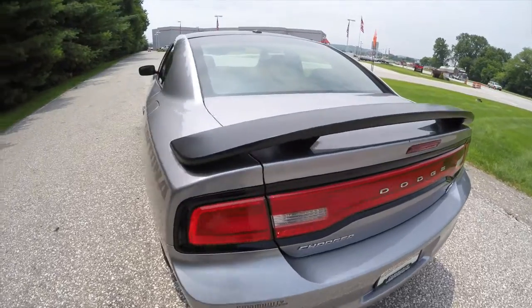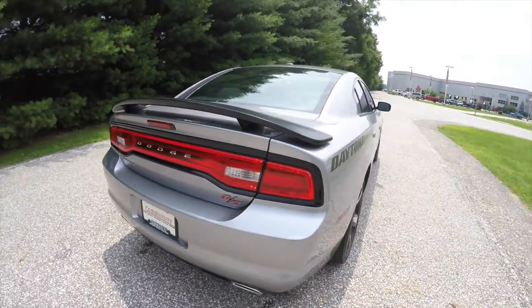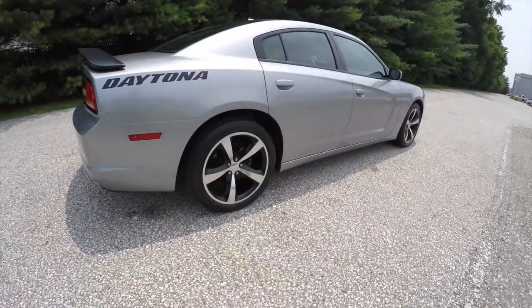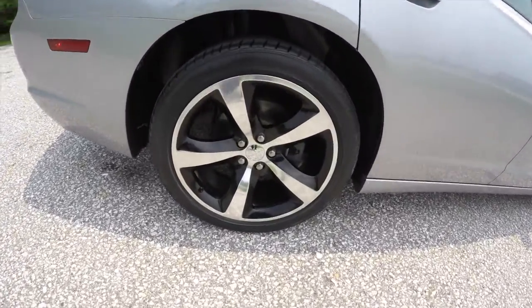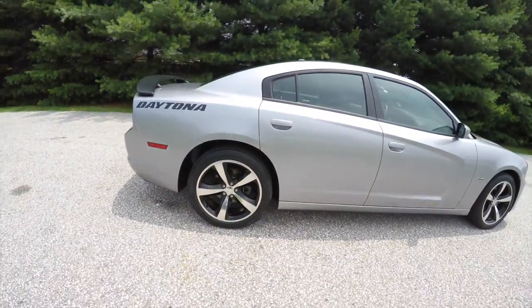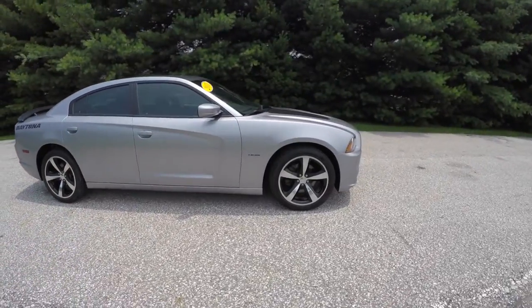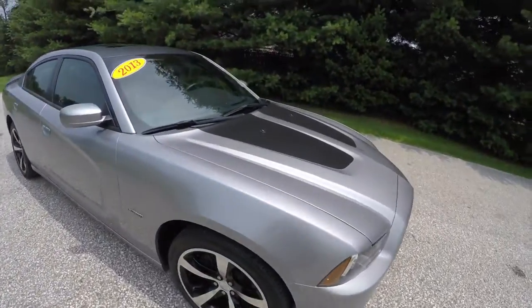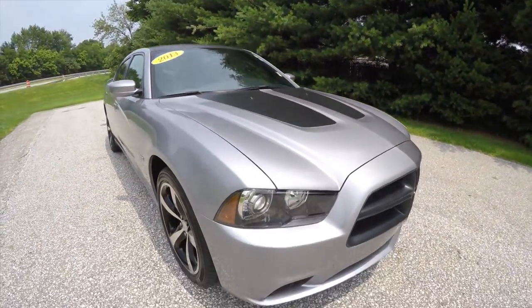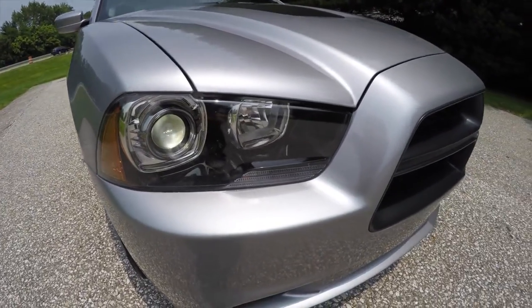The vehicle does have the black spoiler, the black taillight surrounds, and the RT Heritage badging. It does have the 20 inch painted aluminum wheels on Firestone Firehawk GT tires. The hood has the black stripes on it. And of course you have your xenon high intensity discharge projector beam headlamps and fog lamps.